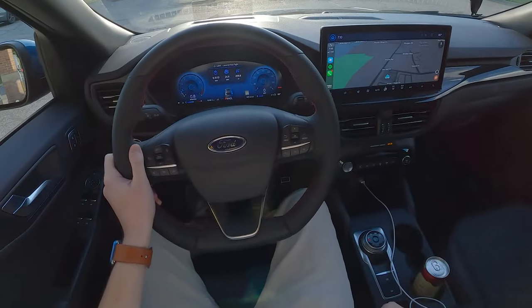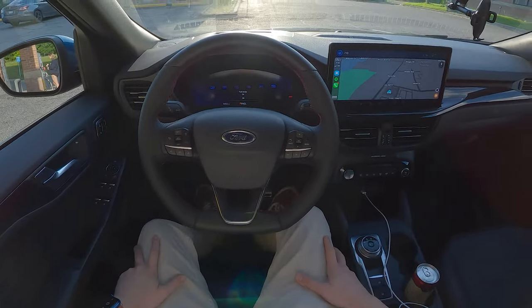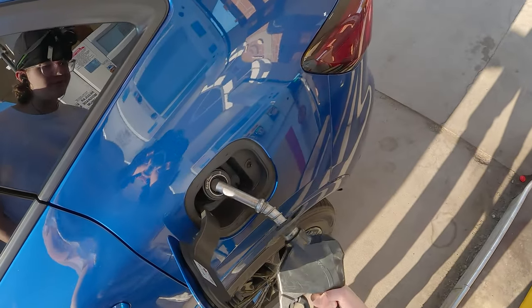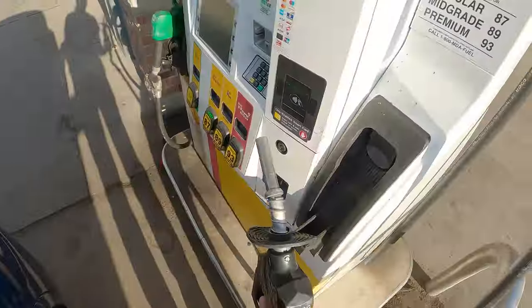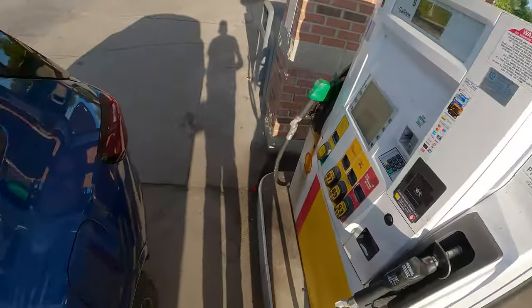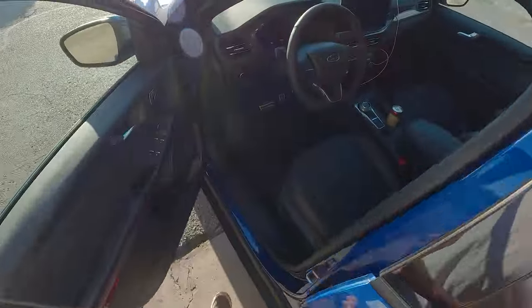We'll go ahead, hop out, and grab our first fill. Just under 11 gallons going in there for our first fill. Since this is a Ford, it does not have a fuel cap — it has the easy fuel capless system. I remember back in 2013 my dad's Fusion had that and I thought it was the coolest thing ever. Quite a large tank on this, around 16 gallons — we were just under a half and it took 11.